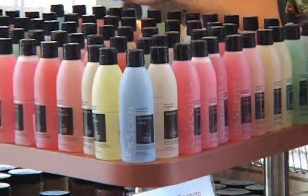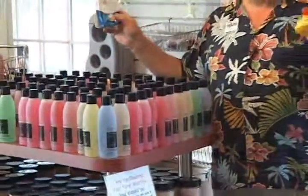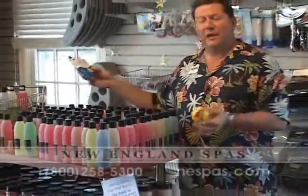We also offer a lot of fun stuff for your hot tub experience like waterproof playing cards, a wide assortment of rubber ducks, and of course fragrances to add aromatherapy to your experience.